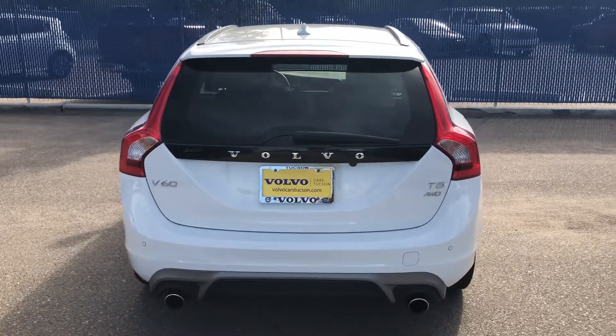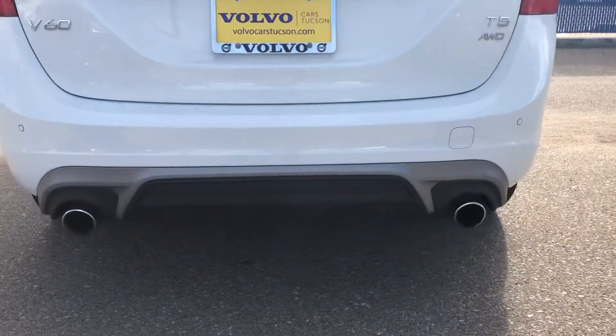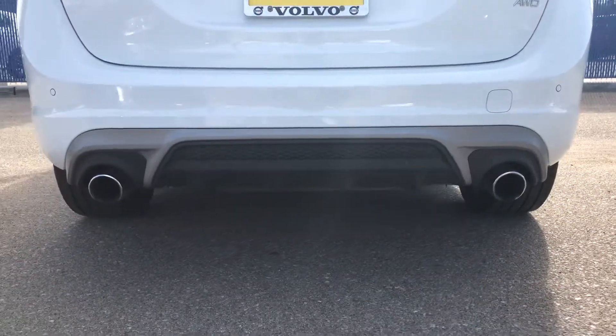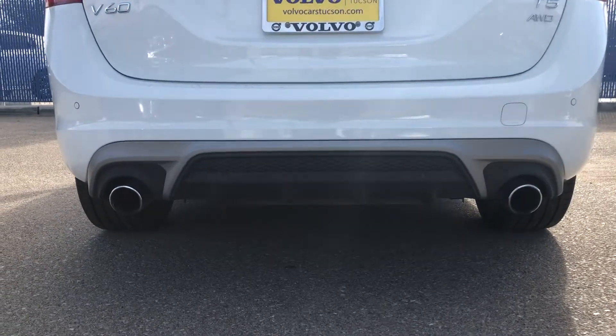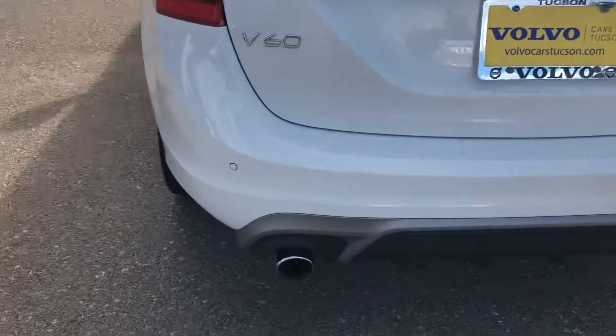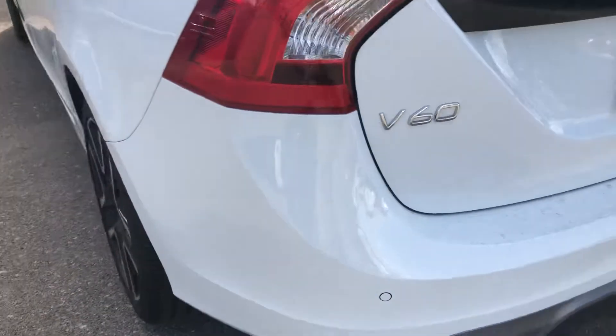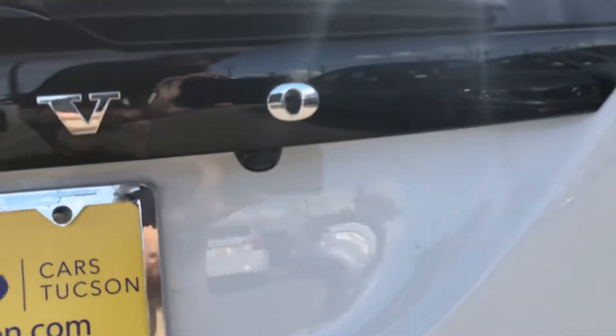It does have a backup camera. I really like this diffuser — it's pretty sporty, just gives the back end a nice cutting edge. Dual-tip exhaust, rear parking sensors, and the backup camera is right there.